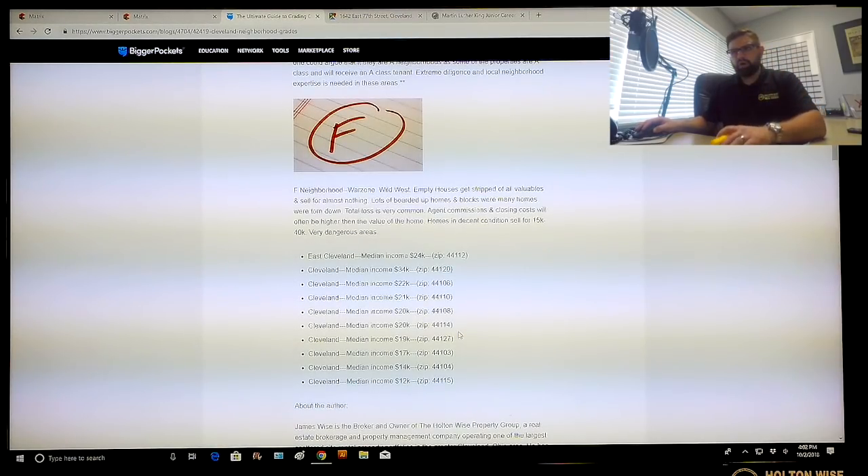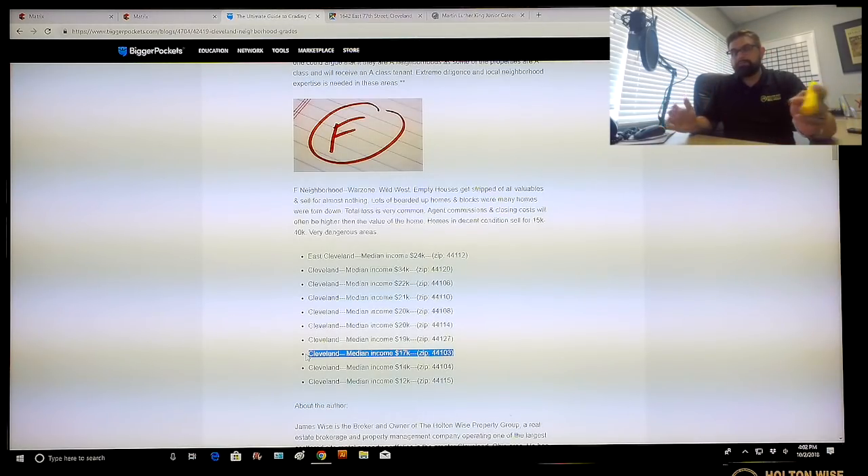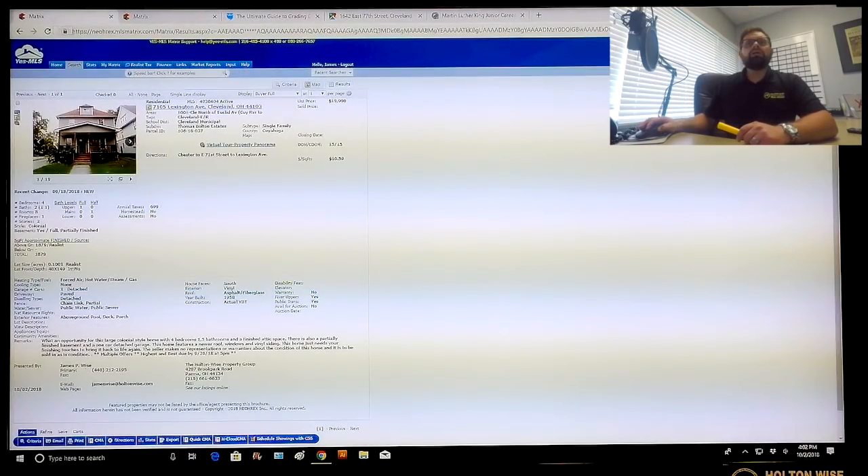If you look at the ultimate guide to grading Cleveland neighborhoods that I've created, this zip code 44103 has a median household income — typically a household includes about 2.5 people, so two adults and one half child — of only $17,000. That is poverty. That's high risk.